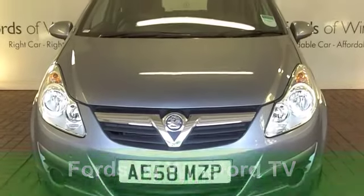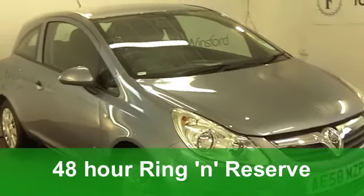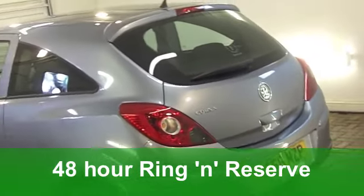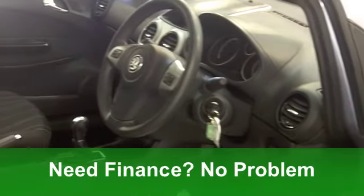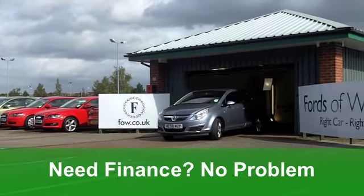Here's a cheeky Vauxhall Corsa from 2008 which looks good, nippy to drive and economical to run. It's a 1.4i 16-valve club edition with an automatic gearbox. This car has covered just around 11,000 miles. Very nice it looks too in its metallic silver paint.